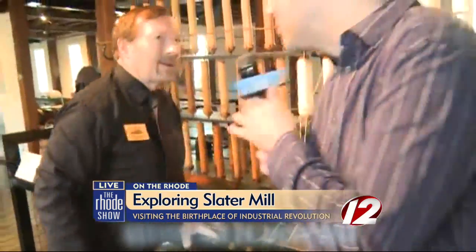Carl, thank you very much, sir. We're going to have much more from this great place. Can anyone hear me? I love that sound — it's so soothing, isn't it? Imagine that for 12 hours a day. Much more from Slater Mill a little later on — you don't want to miss it. For now, back to you.